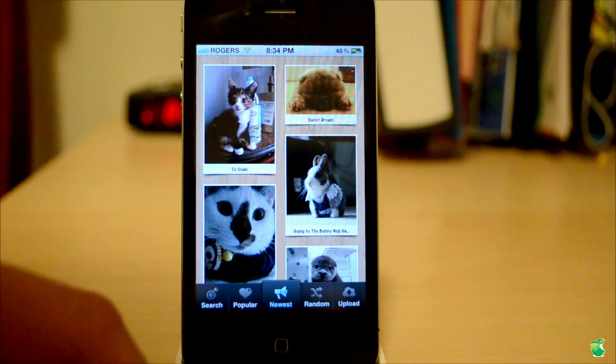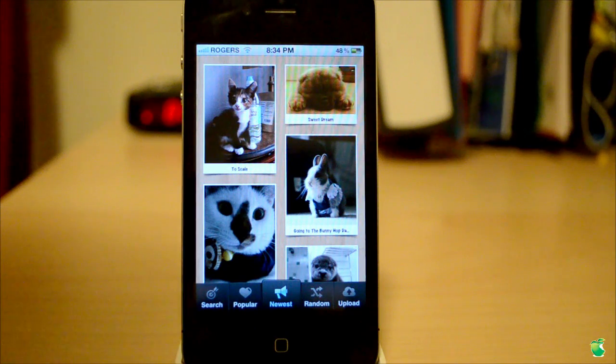Hey guys, what's up? It's Samir Arnie from Meet Apple News, and in this video I'm going to review Cutest Paw. So let's get to it. This app can be described as Instagram and Facebook combined, but not for people — but instead for animals.